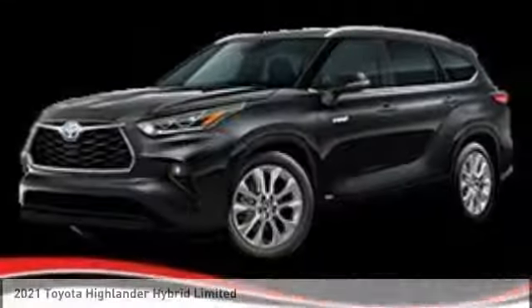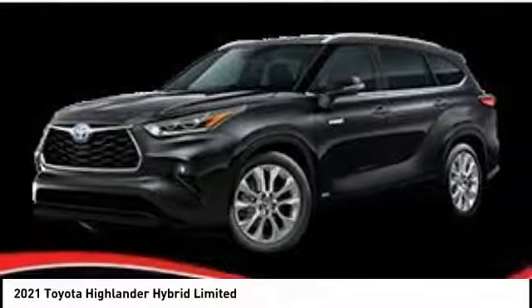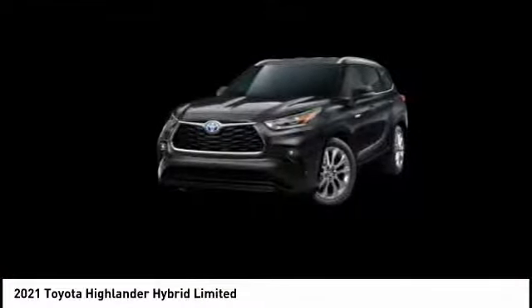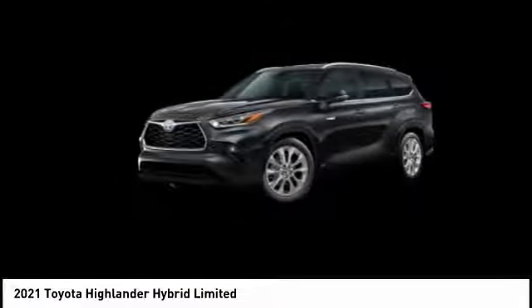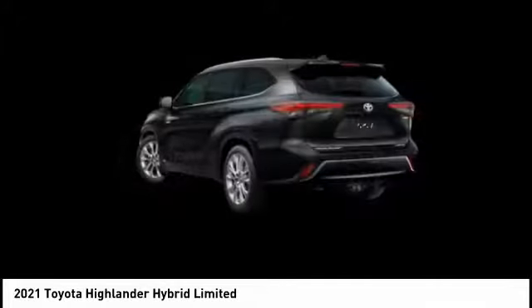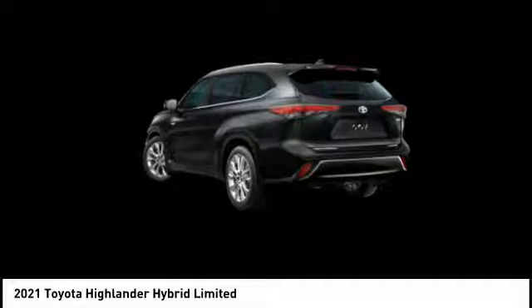Test drive the 2021 Highlander Hybrid. It is equipped with the standard 3.3 liter V6, 270 horsepower hybrid engine that achieves 27 miles per gallon in the city and 25 miles per gallon on the highway.